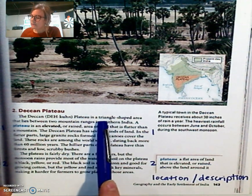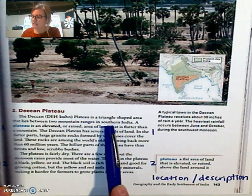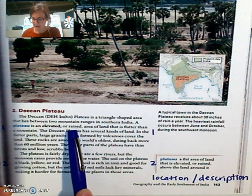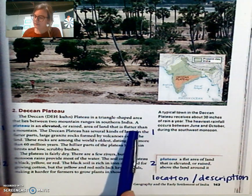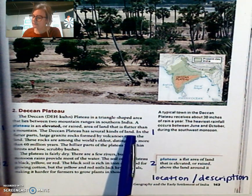The Deccan Plateau is a triangle-shaped area that lies between two mountain ranges in southern India. A plateau is an elevated or raised area of land that is flatter than a mountain. The Deccan Plateau has several kinds of land.